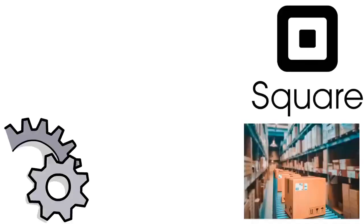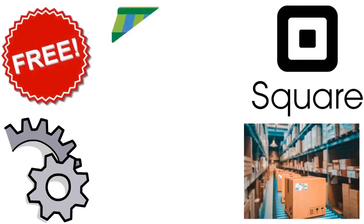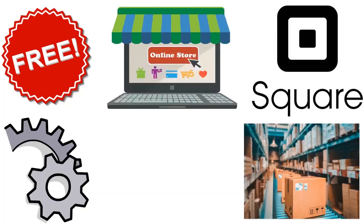Square inventory management is better for Square users. It's free with any Square account, very easy to use, nothing complicated, and you have a free online store included. Those are the key pros.